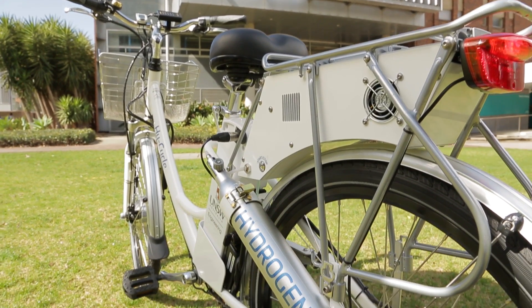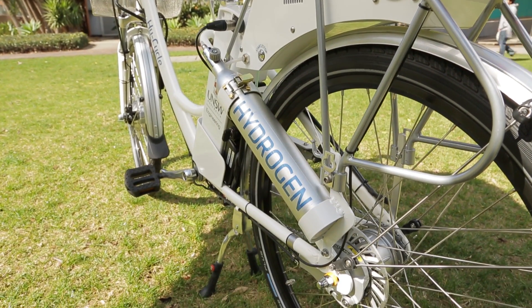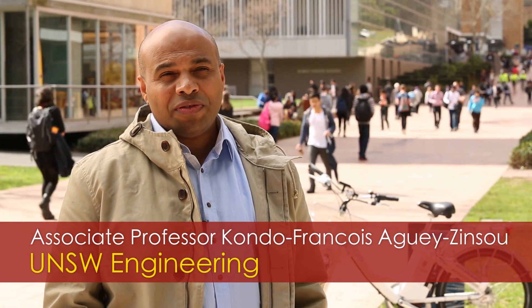This is a hydrogen-powered bicycle. Hydrogen has always been considered as a fuel for the future. What we show with this bicycle is that the technology can be used now.